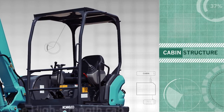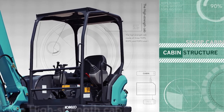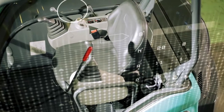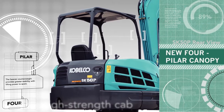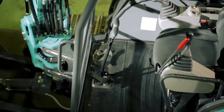Dilengkapi kabin dengan desain 4 pilar yang lebih luas dibandingkan model terdahulunya, SK50P pasti aman dan juga nyaman bagi operator. Kanopi SK50P aman, nyaman, dan mudah. Memenuhi standar TOPS, ROPS, dan FOPS level 1 untuk operator safety.